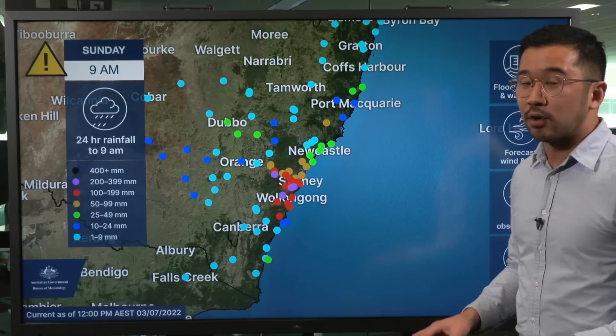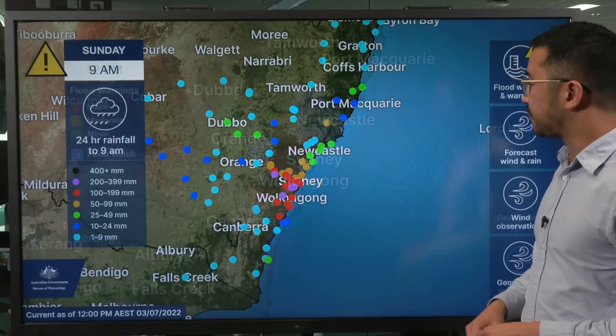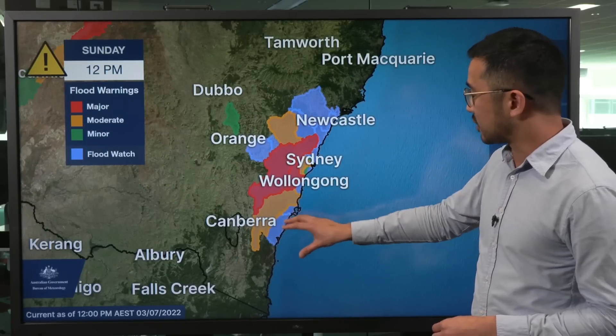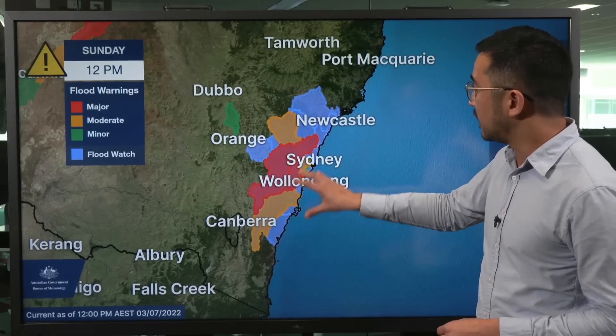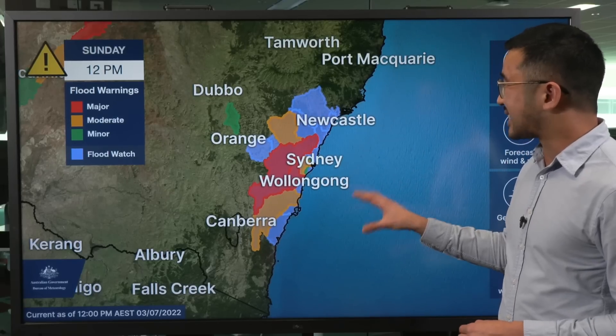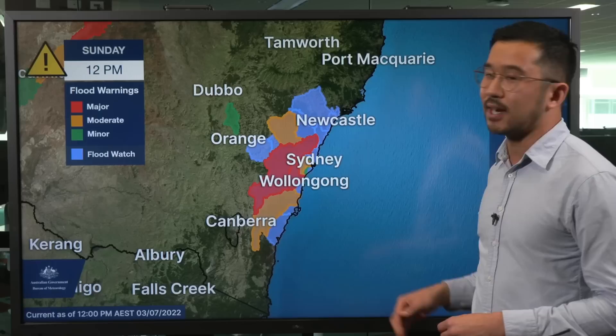With all this rainfall, we do have a number of flood warnings current for minor, moderate and major flooding. Moderate flooding is possible across the Shoalhaven River in the Illawarra, the Georges River near Sydney, and the Kolo River. But importantly, major flood warnings are current for the Hawkesbury and Nepean Rivers.